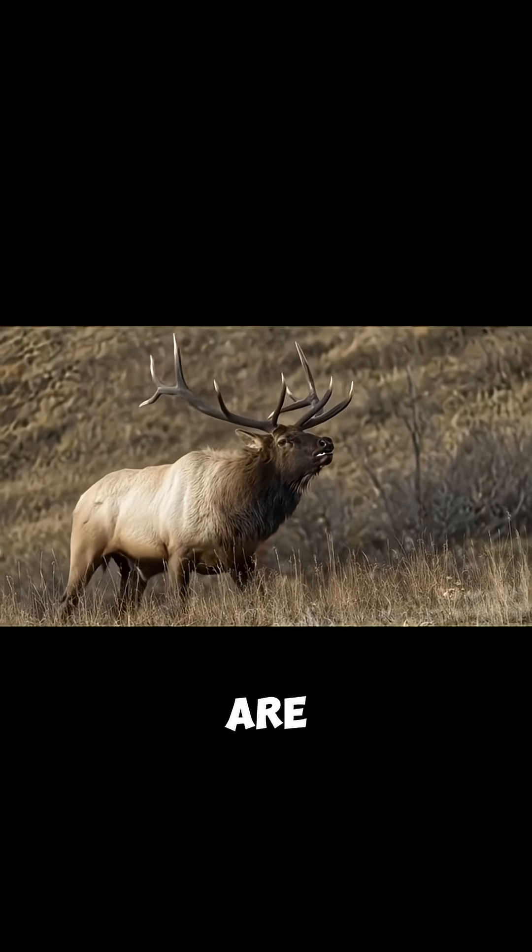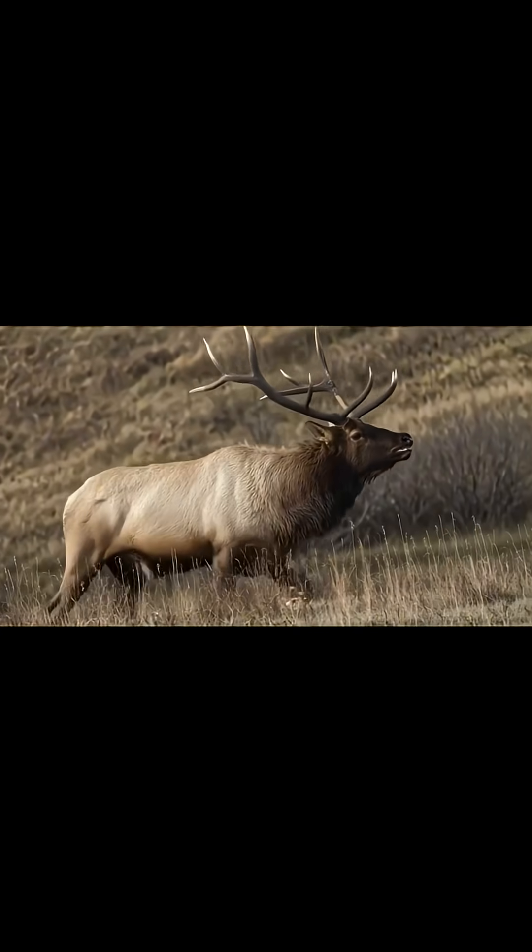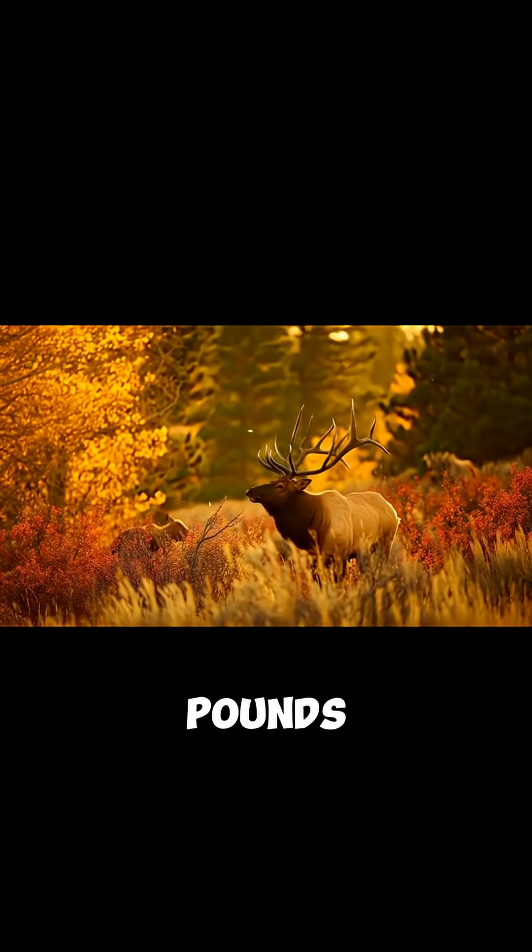When it comes to antlers, elk are truly remarkable. Bulls grow massive racks each year that can weigh up to 40 pounds per set.